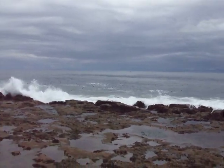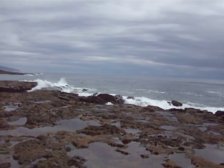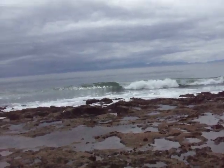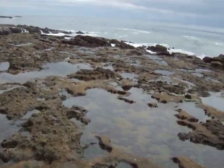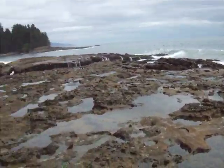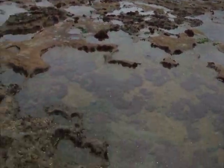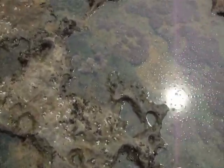Botanical Beach, Port Renfrew. I just want to find a deep tide pool, because you can find them in these rocks — they're all eroded.